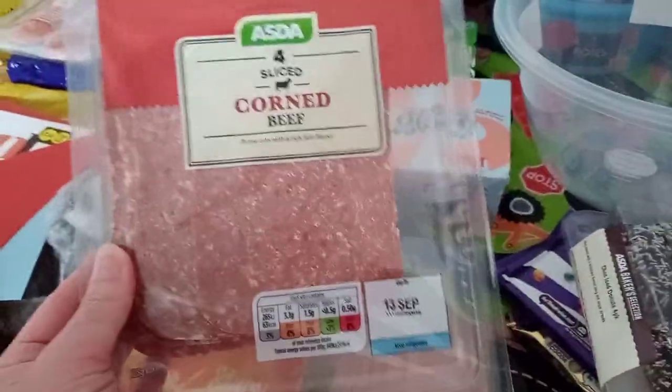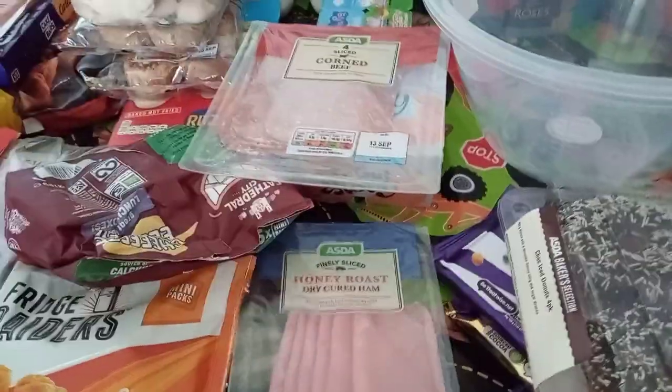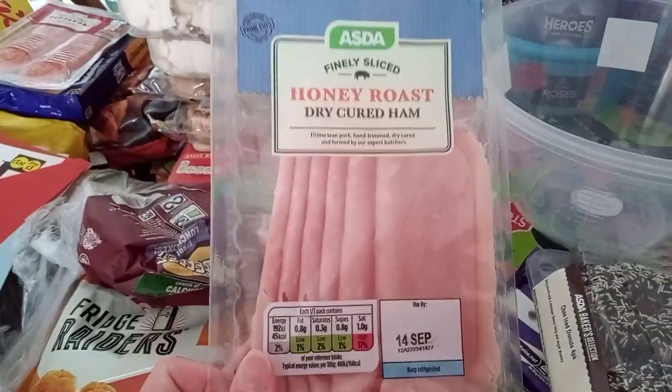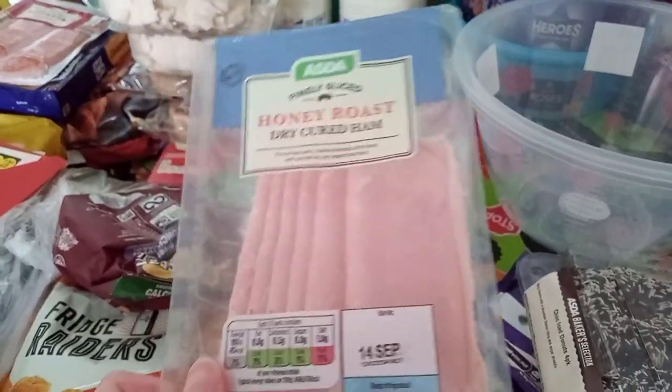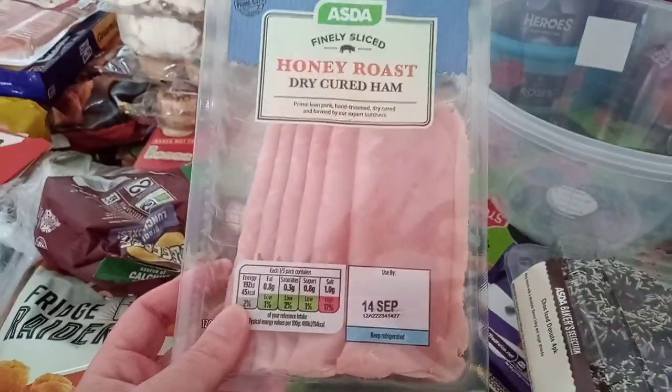Then on two for £3 — corned beef, because I couldn't get my usual one, and it's on two for £3. And Honey Rose ham.